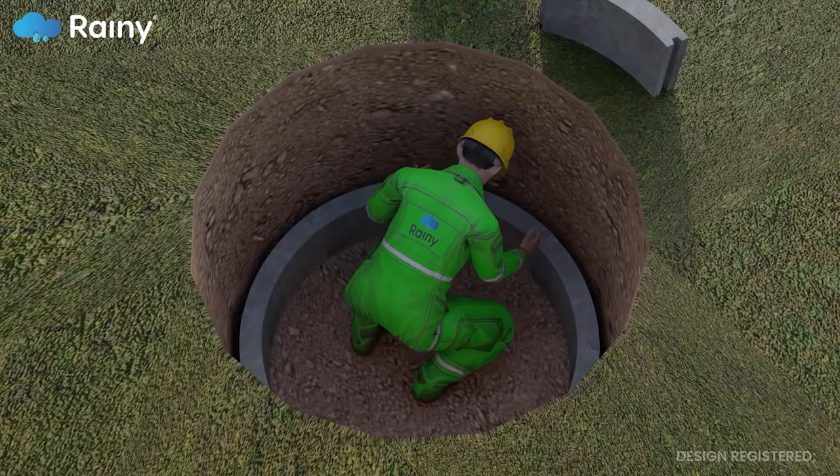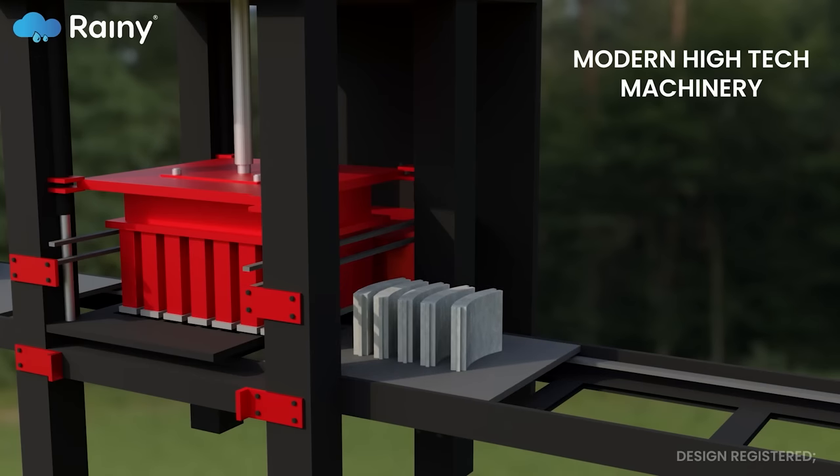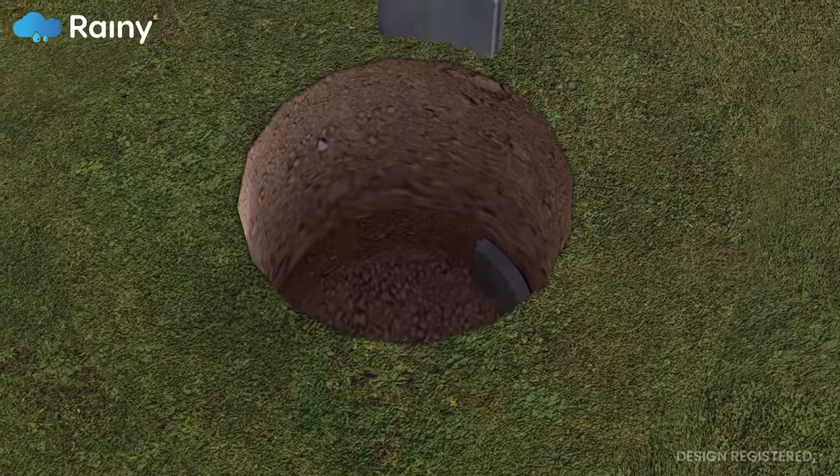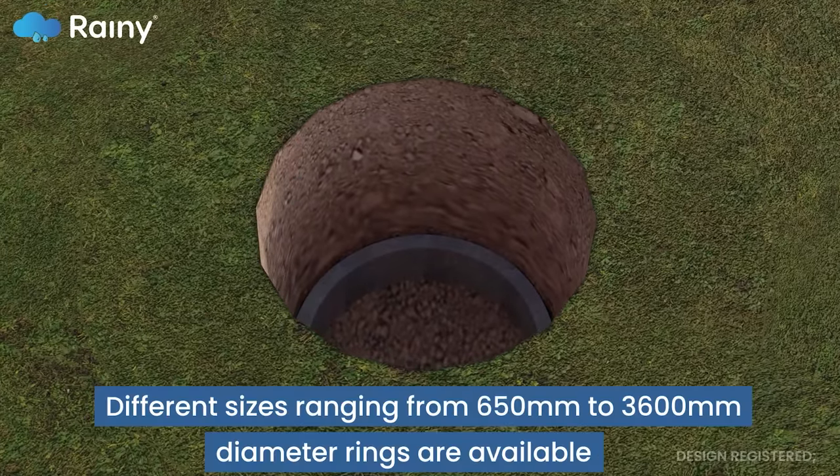Segmented concrete rings are produced using modern high-tech machinery, which ensures high quality while being cost-effective. Different sizes ranging from 650 mm to 3,600 mm diameter rings are available.